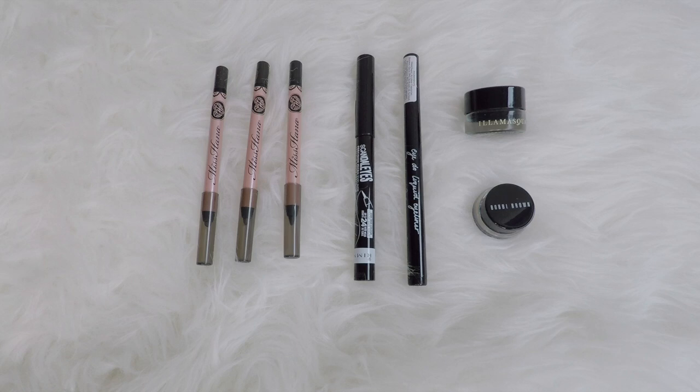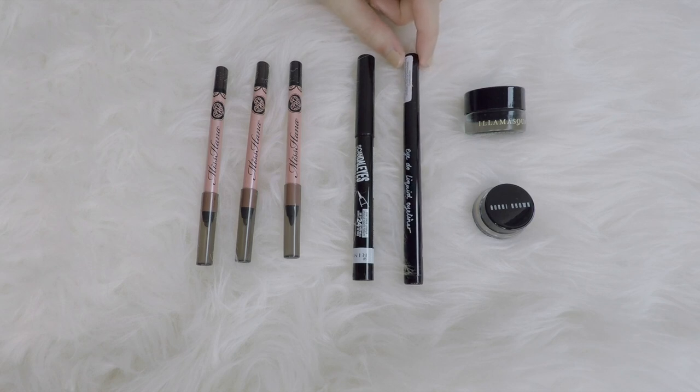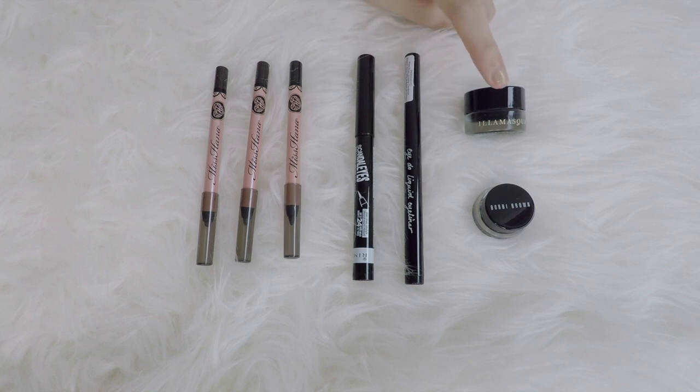Eyeliner is seven — pretty good variation. Three of them are pencils, all from Miss Hannah, but I'm only using one of them right now. Two eyeliner pens: this is Rimmel Scandalize, and this is from ICO, the Ido Liquid Eyeliner — both brand new. And I have two gel eyeliners. I'm only using this right now from Illamasqua, and this new one is from Bobbi Brown.